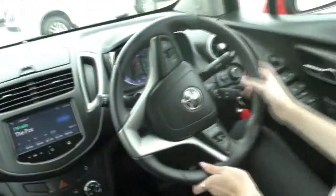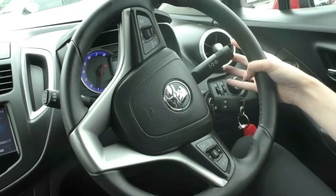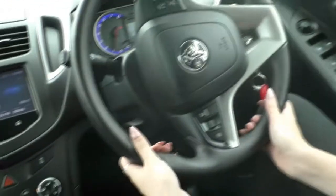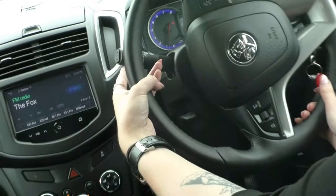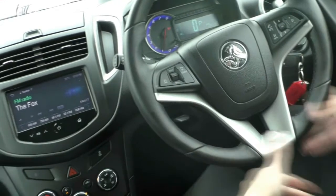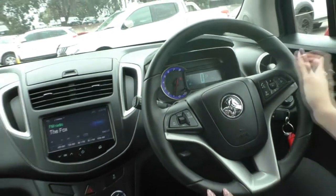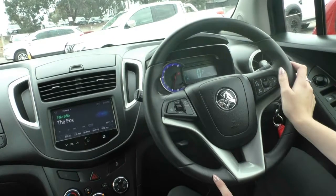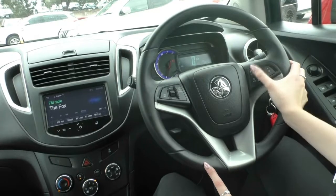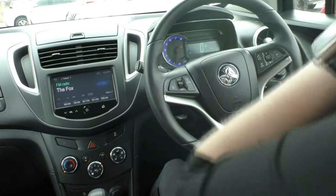We do have our high beams on our indicator stalk on the right-hand side here. And then on the left-hand stalk, we have our front and rear wiper controls. On the steering wheel itself, it has been kept in amazing condition. On the right-hand side you do have all of your infotainment controls like your volume, seeking, answer and reject, and your voice control. And then on the left-hand side you do have your cruise control settings as well.